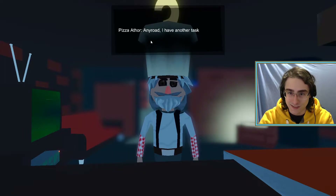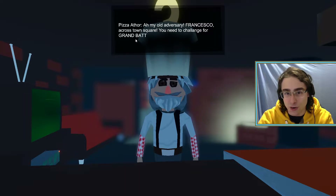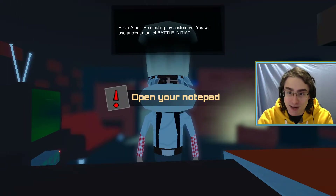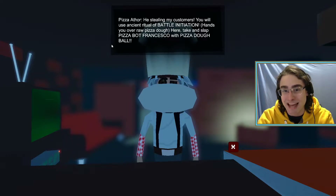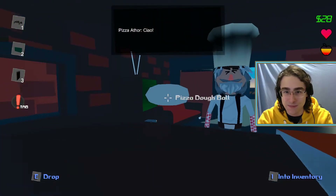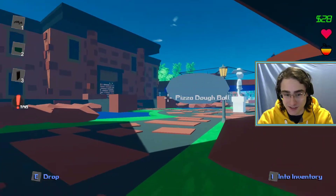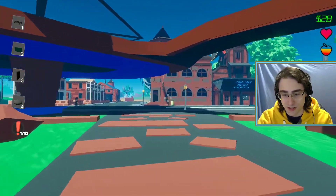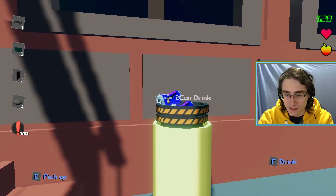I should have told him to eat it cold! The microwave exploded - what have I done? I've changed the future. You lost your memory. I have another task - which task? My old adversary Francesco, across town square - you need to challenge for grand battle. He's stealing my customers! You will use ancient ritual for battle initiation. Here, take this and slap pizza bot Francesco with pizza dough ball. Okay, ciao. I should have told him to eat it cold - I didn't think the microwave would kill him, dude!